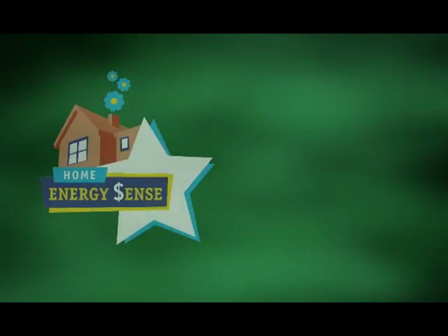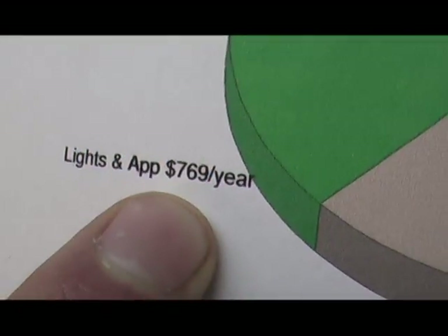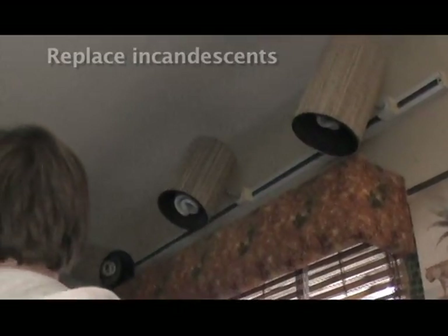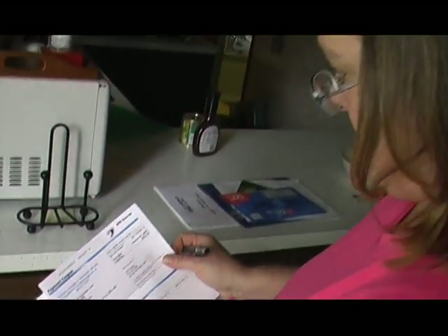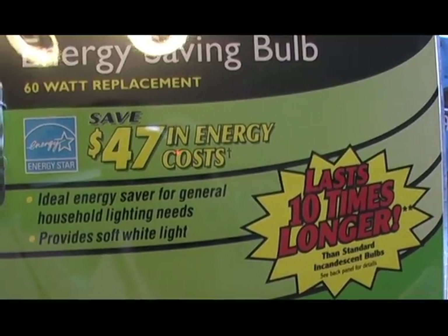The audit showed that the next highest energy use in their home was the category of lights and appliances. The family was already in the habit of switching off lights when they leave a room, and they had already replaced a lot of their incandescents with fluorescents. But they still had high electricity bills, and Sean had several recommendations — including replacing all remaining incandescents except those rarely used.